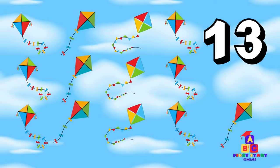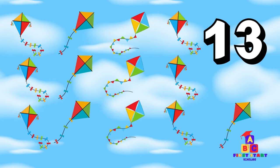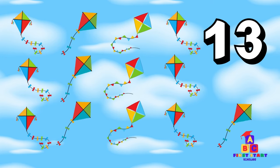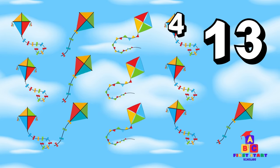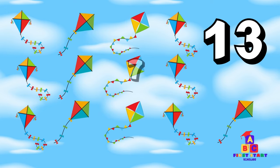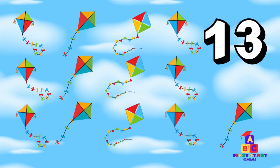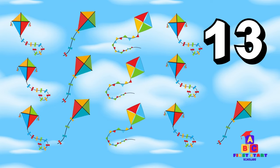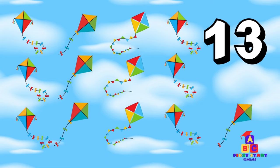Look below! Thirteen kites are floating in the breeze! Thirteen floating kites! Count with me. One, two, three, four, five, six, seven, eight, nine, ten, eleven, twelve, thirteen! Brilliant!